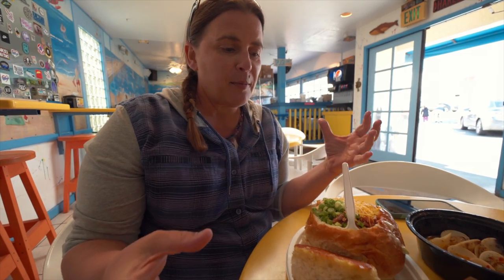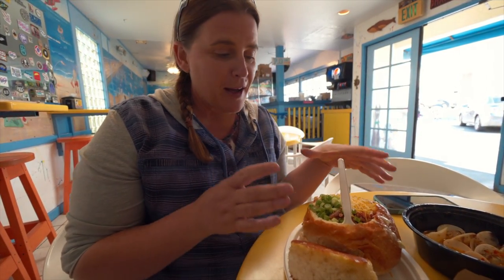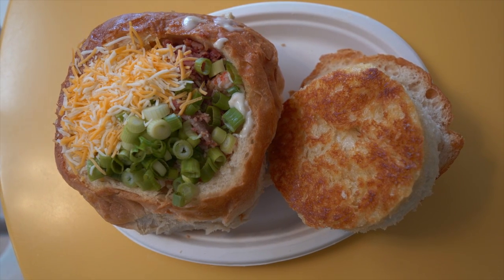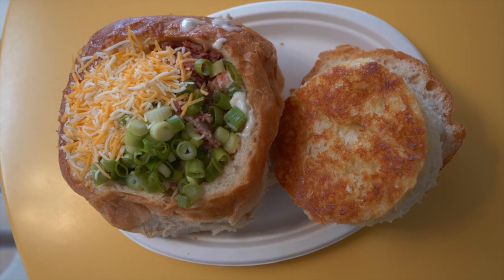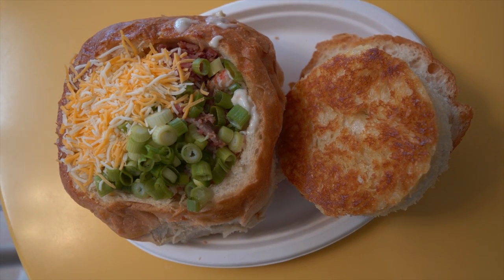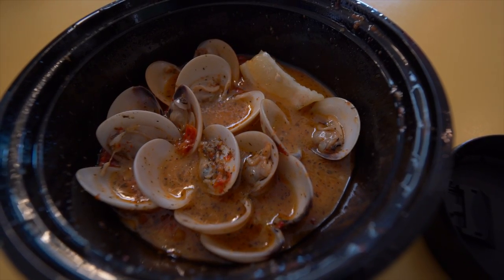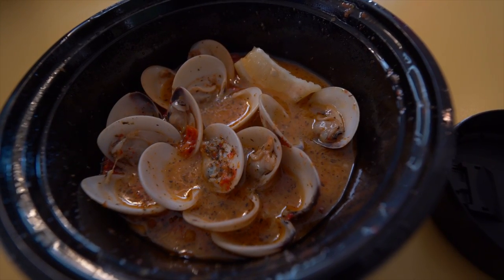We are at Splash Cafe, which is supposed to have some of the best clam chowder in all of Pismo Beach, and it looks amazing. We got the clam chowder bowl and went all the way with it — it has seafood, clams on top, bacon, scallions, and cheese. It is totally loaded. We also got some steamer clams. All of it looks amazing, I cannot wait to try this.